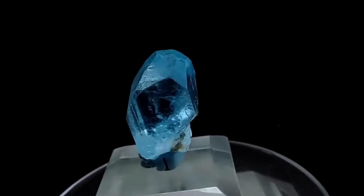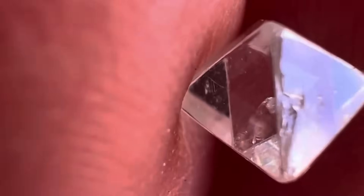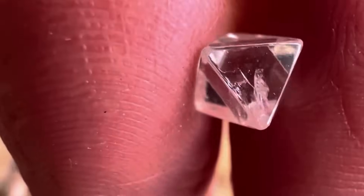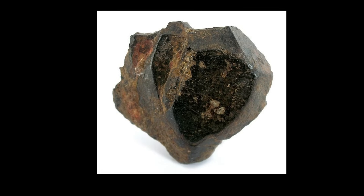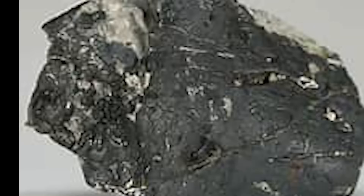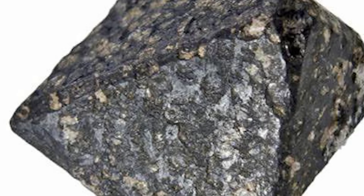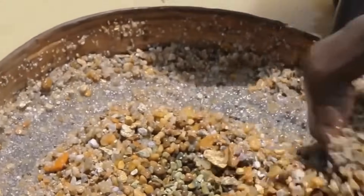Raw diamonds rarely travel alone — they're accompanied by specific minerals that act like breadcrumbs to their location. These include pyrope garnet: deep red and often rounded, indicating high-pressure origins. Ilmenite: a black metallic mineral, often magnetic, commonly found in kimberlite pipes. Chromite: dark brown to black, highly reflective and heavy. Olivine: pale green, glassy, and often weathered to a yellow-brown crust. When these show up together in stream sediment or gravel, it's time to dig deeper — literally.